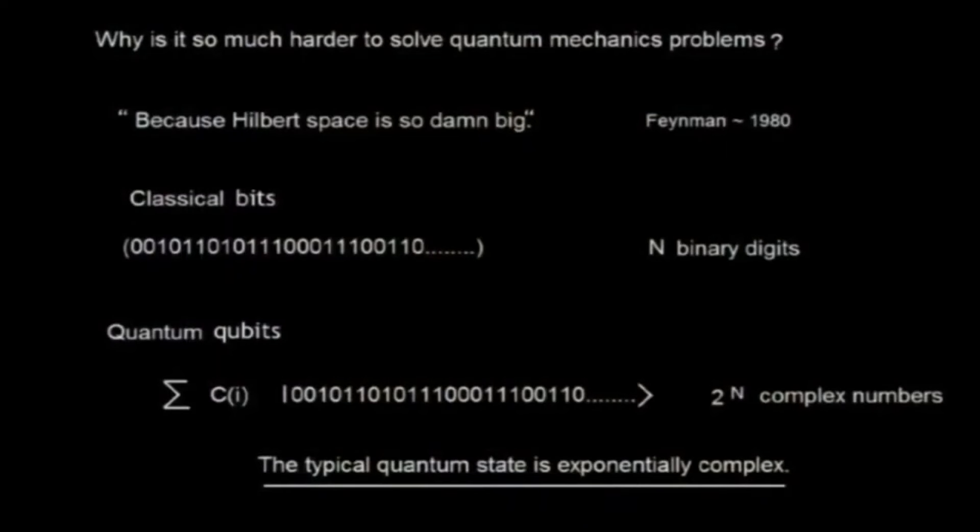Let me start with an observation of Feynman's from around 1980. He asked himself, why is it so hard to solve quantum mechanical problems? What he meant by that is why is it so hard to simulate them on a classical computer? And his answer — a direct quote — because Hilbert space is so damn big.